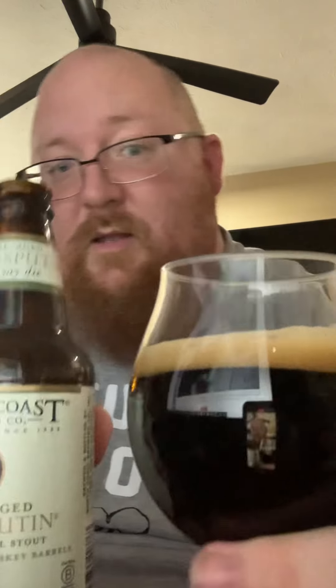That's a pretty good head on the beer. Maybe I'm a rookie, maybe I'm not, maybe it's poured perfectly — who knows. Let's see what it smells like.